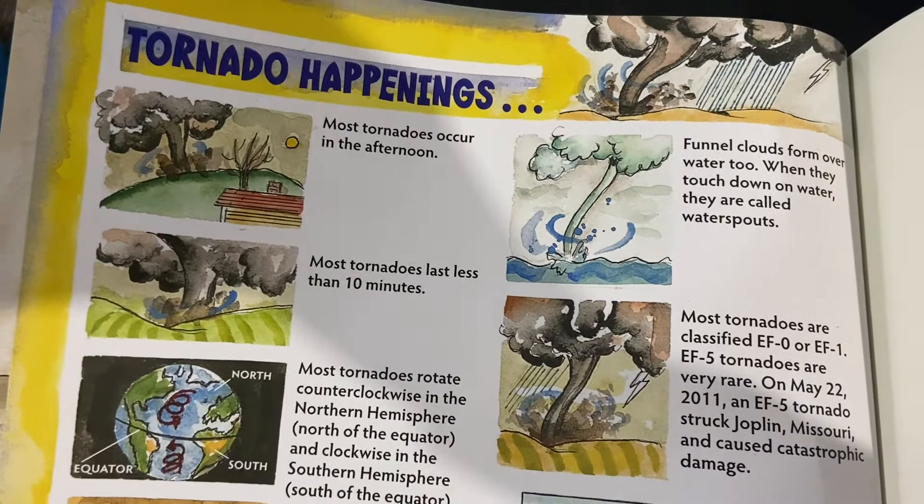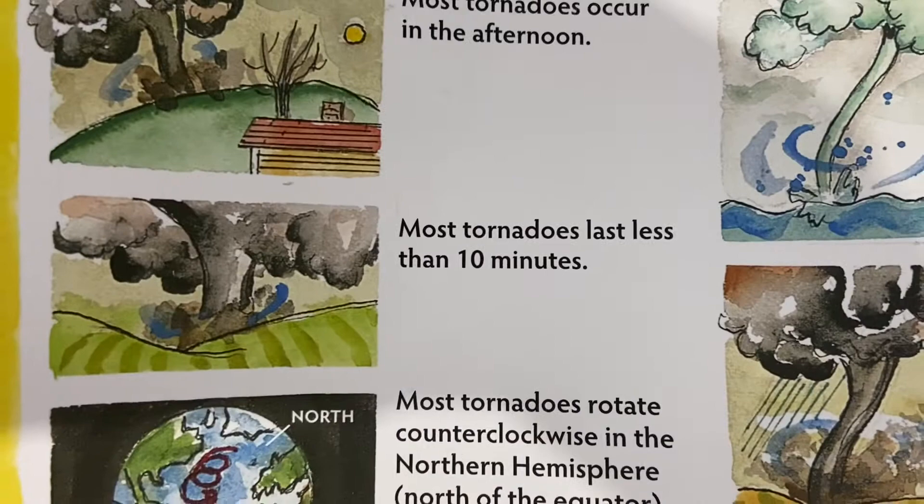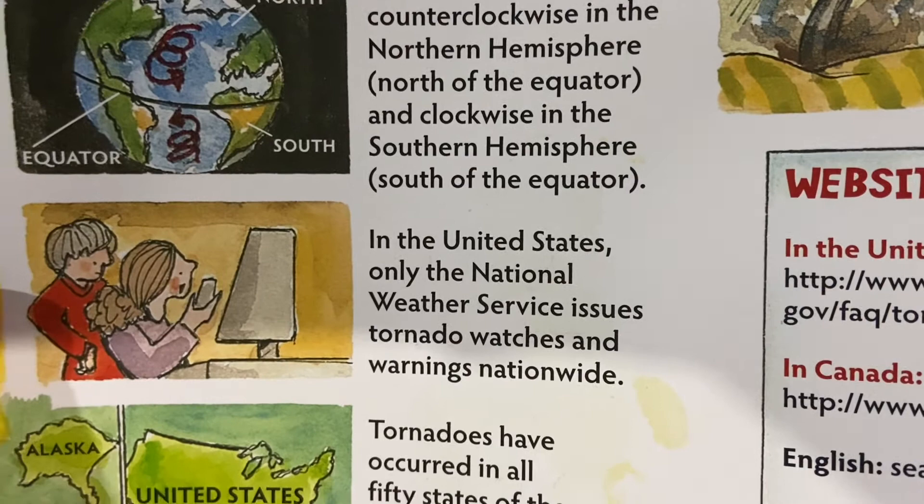From the tornado facts page at the end of the book: most tornadoes occur in the afternoon. Most tornadoes last less than 10 minutes. In the United States, only the National Weather Service issues watches and warnings. Funnel clouds form over water too — when they touch down in the water, they are called waterspouts.